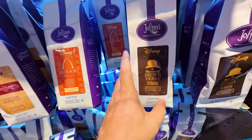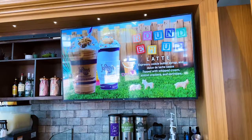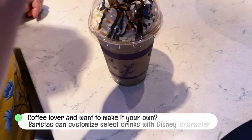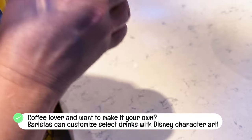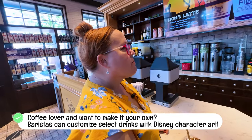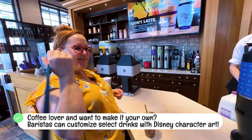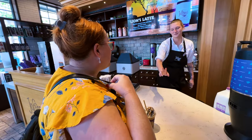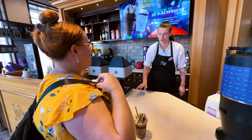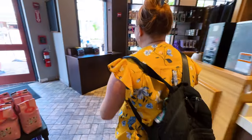So what did you get? The Lion's Latte — but with dark chocolate instead of white chocolate. Oh yes, she gets me! So good, thank you!